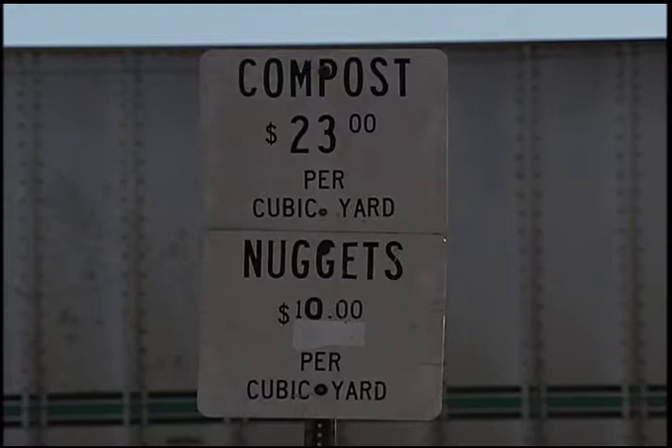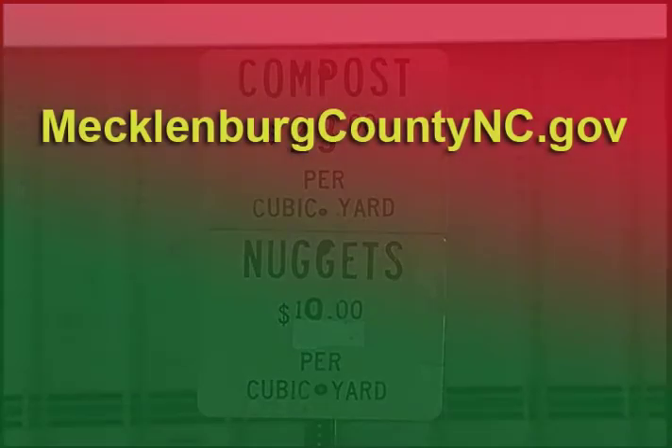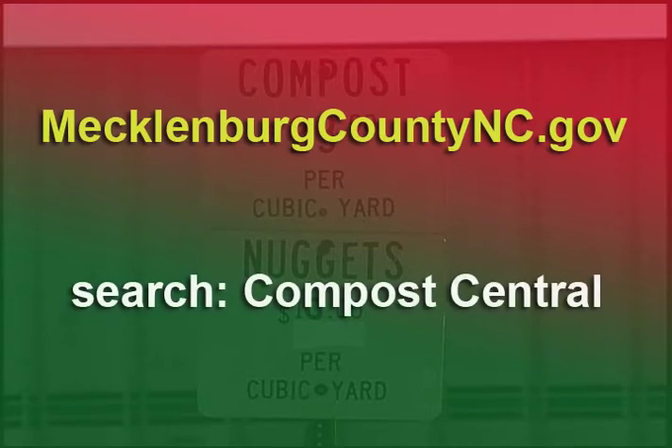For more information about purchasing some county mulch or compost, go to mecklenburgcountync.gov and in the search box type Compost Central. I'm Roger Kortikas.